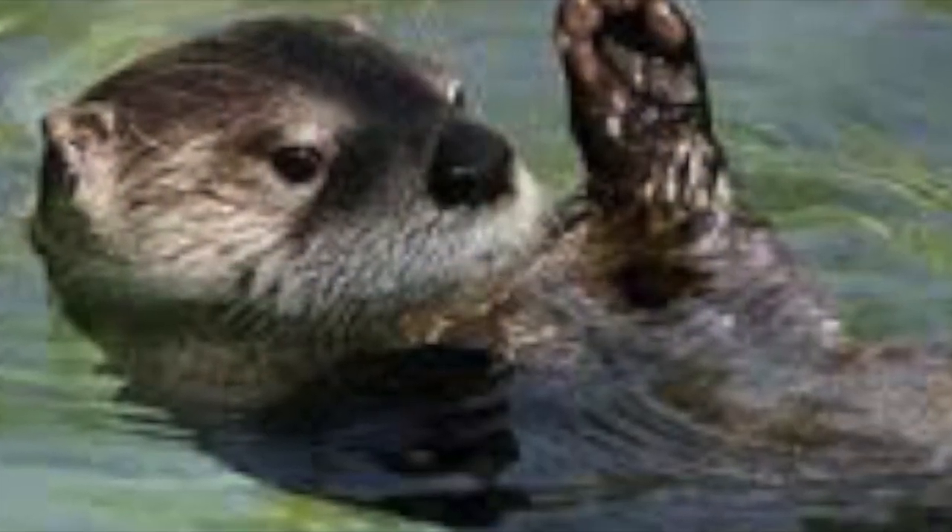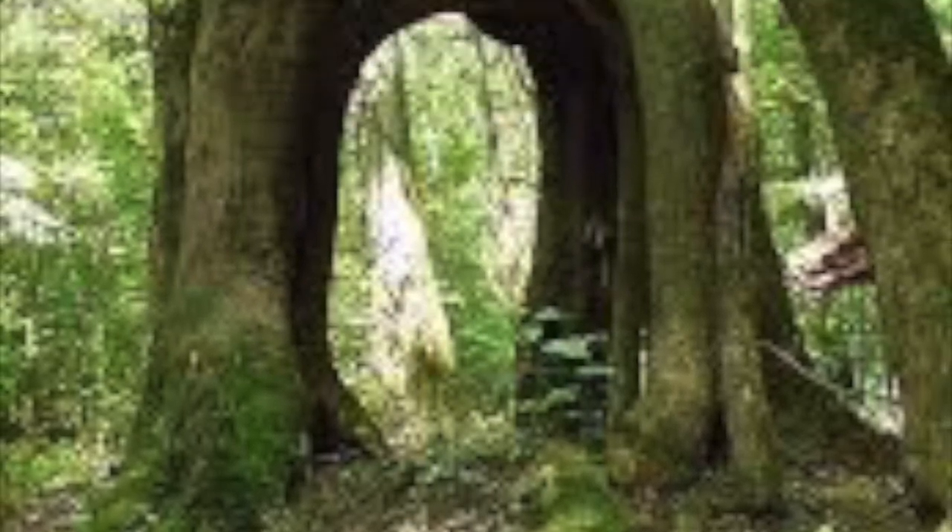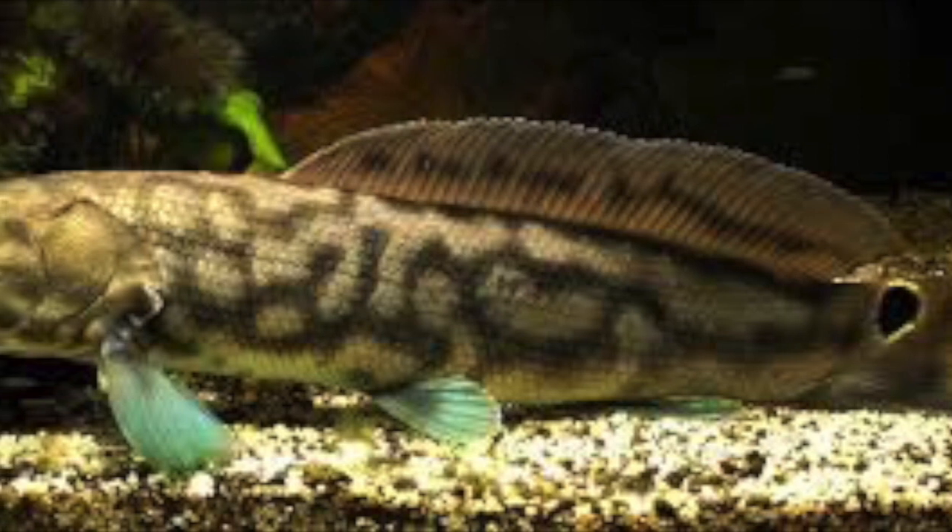Some fish found in the Congaree rivers are the bowfin, the long-nosed garfish, channel catfish, bluegill, largemouth bass, and more.